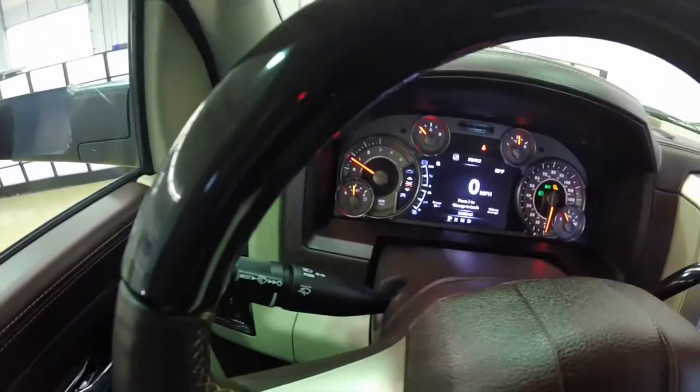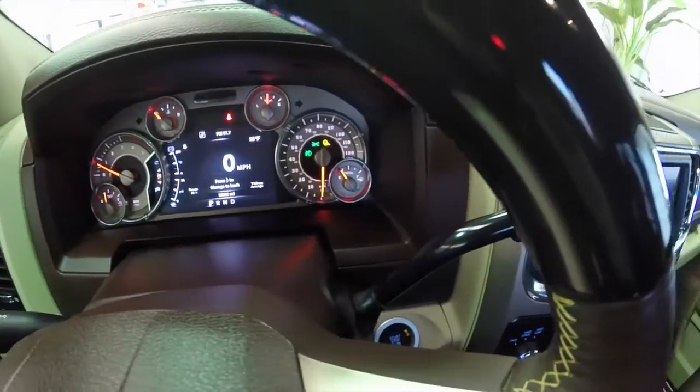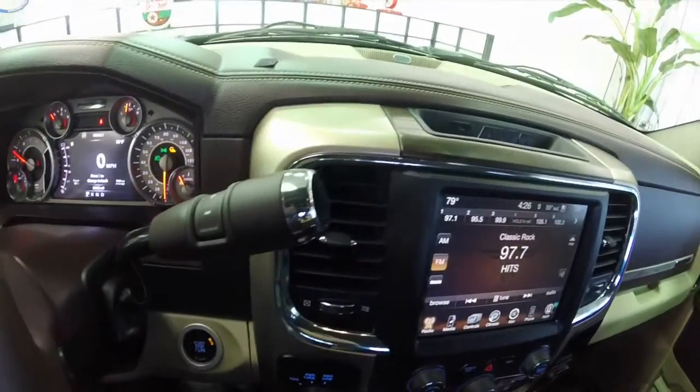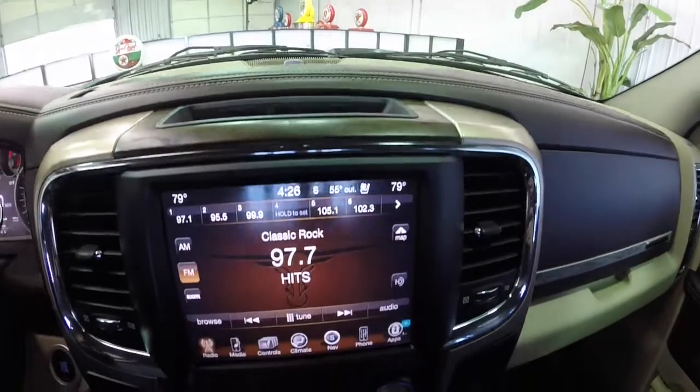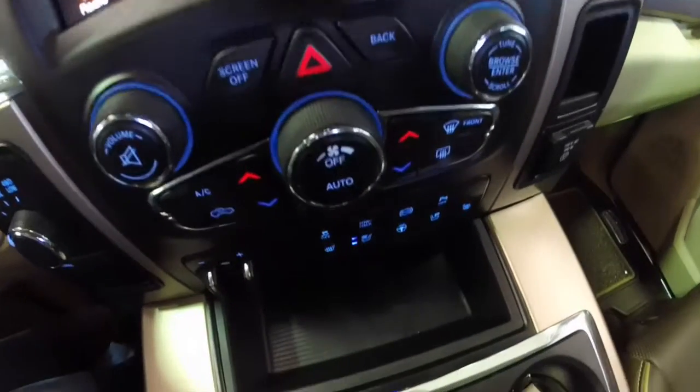We're just going to do a quick pan around the interior to give a little more detail. It does have the Longhorn specific instrument cluster — it's a six-ring design. It has the Alpine premium audio system with seven speakers and a subwoofer underneath the rear seat, and the 8.4N Uconnect touchscreen system with navigation.